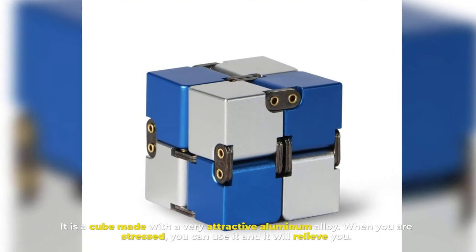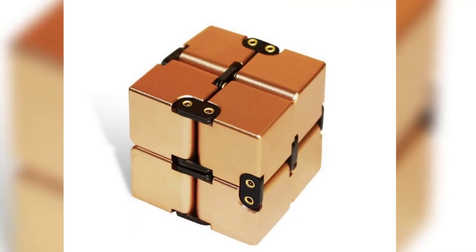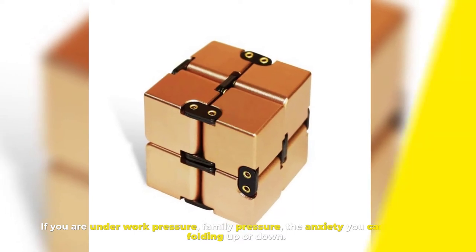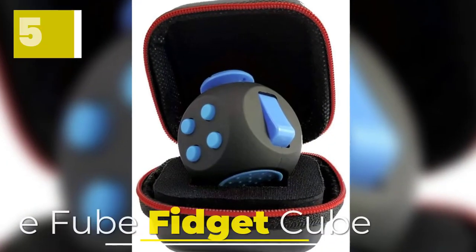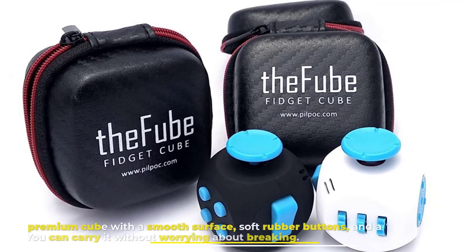Number four: Infinity Cube Fidget. It is a cube made with a very attractive aluminum alloy. When you are stressed, you can use it and it will relieve you. If you are under work pressure, family pressure, or anxiety, you can use it by folding it up or down. It is very small so you can carry it anywhere with you.